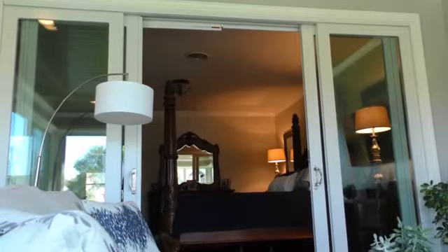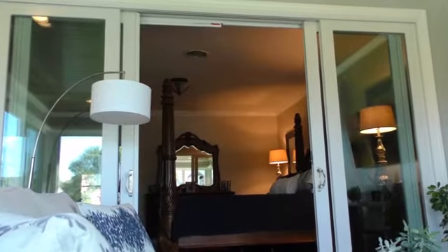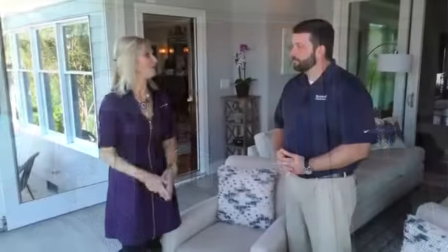We use Renewal by Anderson for all our windows and doors. On this project we had very large openings, so we called our buddy over at Renewal by Anderson and brought in Eric. He showed us what we needed to do. Now he's going to give us more details on these doors. Eric, I'm so glad you were able to stop by this beautiful home today — give me more details about the doors.